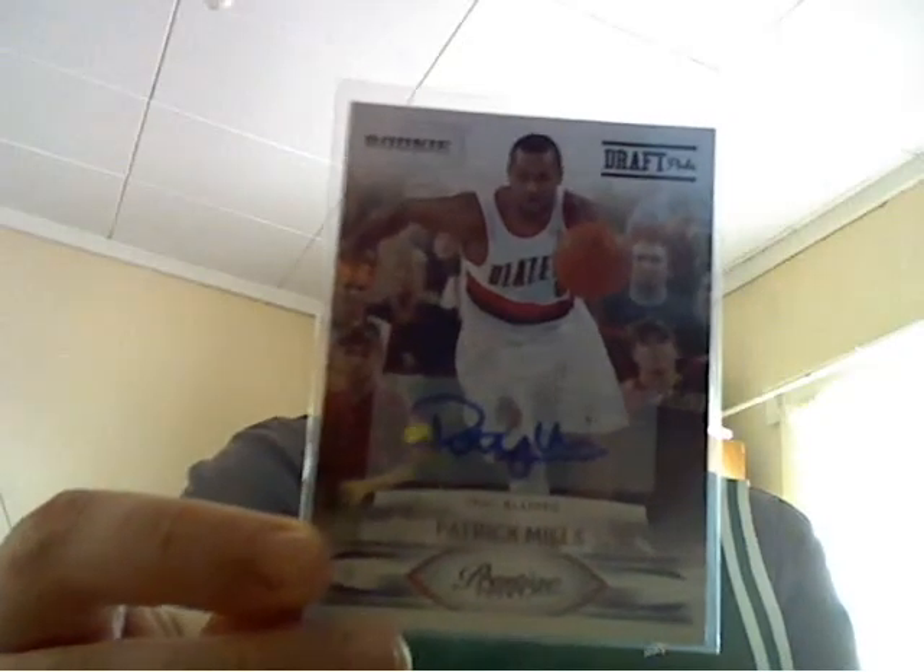We're gonna start with the new PC cards that are not Timberwolves. I thought how could I not have myself a Patty Mills auto, so I got the Patty Mills auto for the PC.